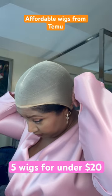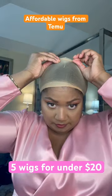Let's try on five wigs for under $20. First, I'm putting on a wig cap.